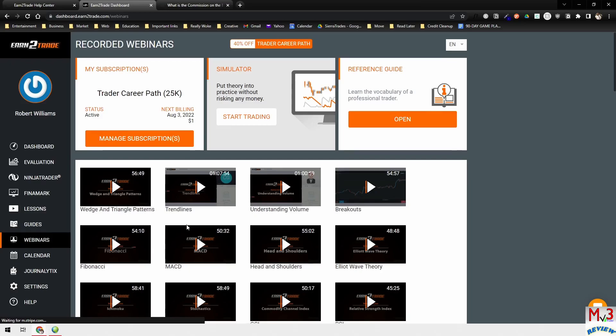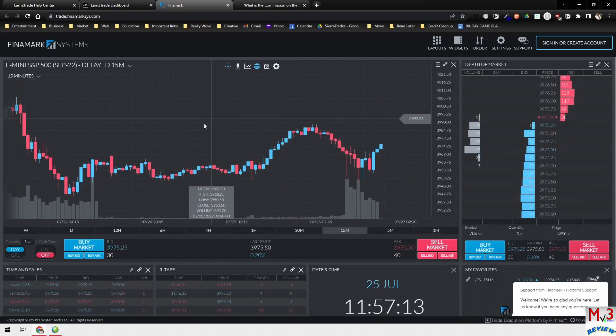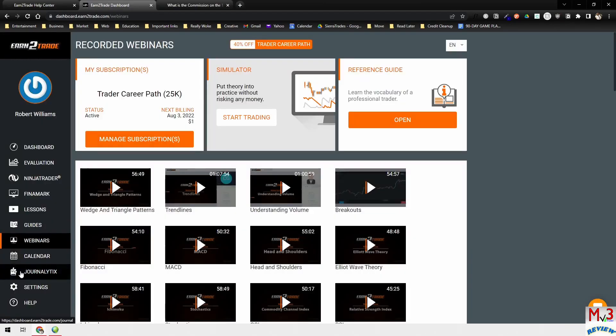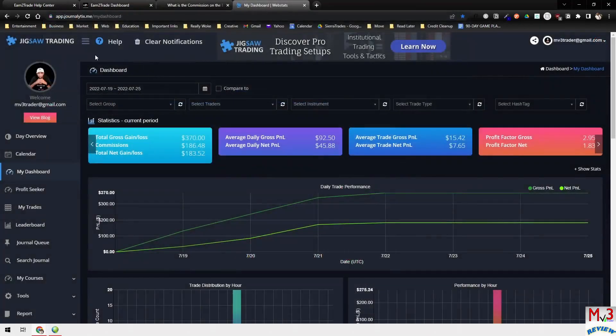They also have a webinar section with more information and resources. With your account you'll also get access to Finamark, which is a web-based trading platform. I haven't really used it but if you need it, it's there. Another highlight of having an account with Earn the Trade is access to Journallytics. When I first opened the account I could access it from the dashboard, but now you can just go to their website and log into the Journallytics account that Earn the Trade gives you to track your progress.